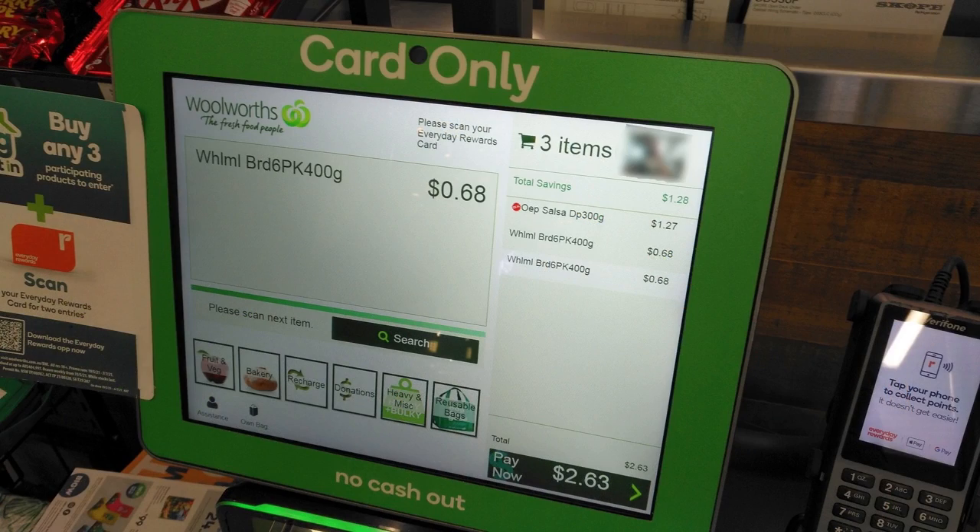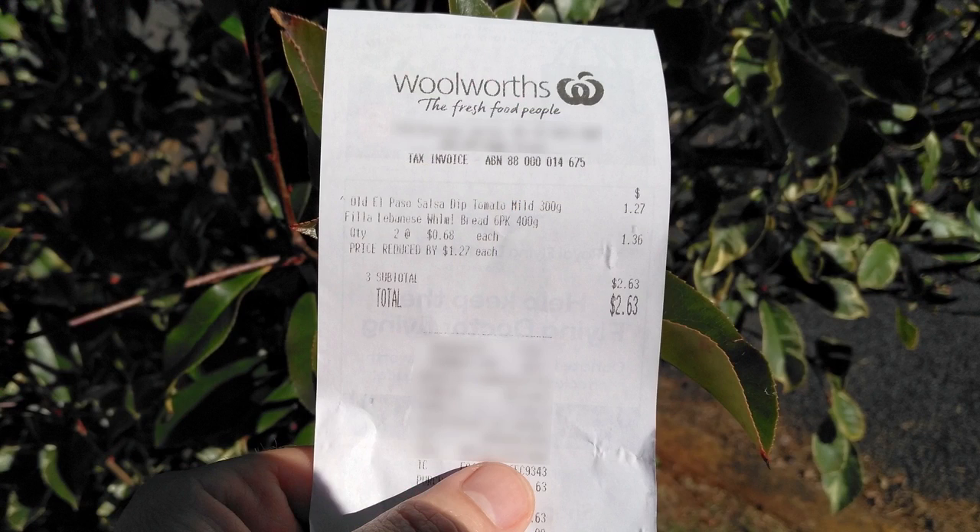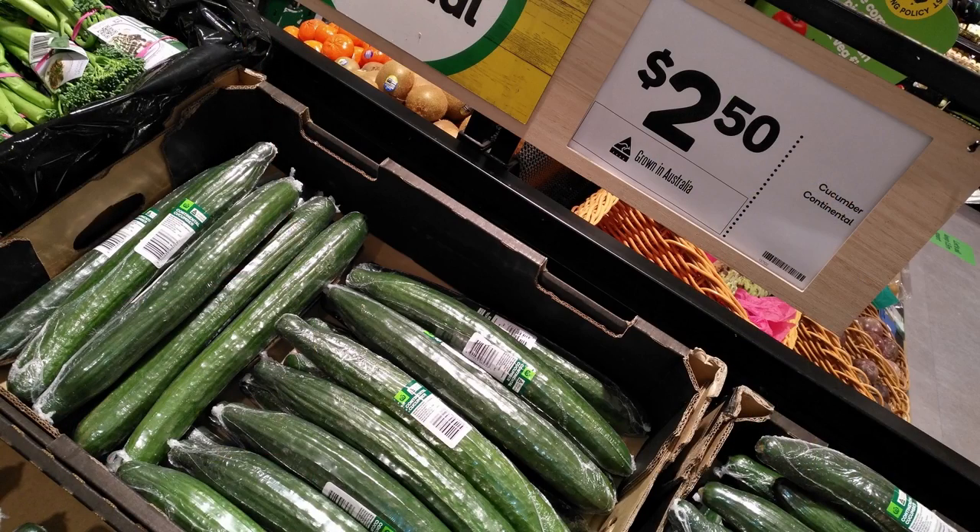I went to one of those self-service checkouts — you know, the ones taking away the need for Woolworths to pay checkout operators. I scanned my goods and headed off. As I was walking out of the shopping centre, I checked my receipt, as I normally do to make sure that I haven't been ripped off. But as it turns out, I hadn't paid for my $2.50 cucumber. The machine hadn't picked up on it, and I hadn't noticed until now.